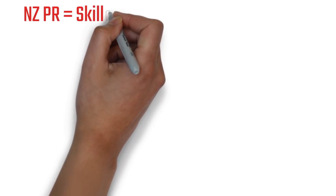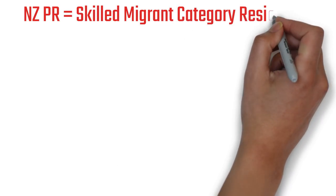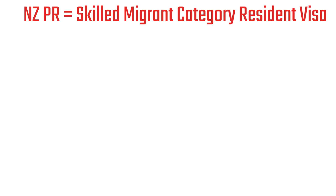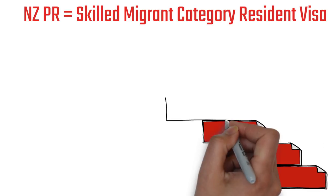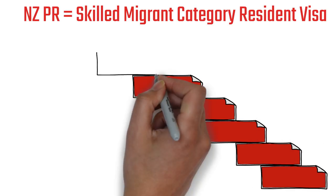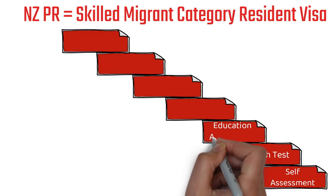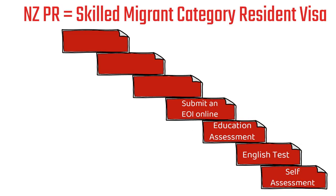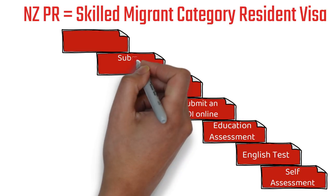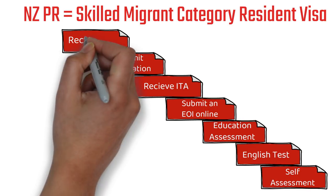New Zealand permanent residency is almost equivalent to the skilled migrant category resident visa — if you have that visa for two years, you can apply for the New Zealand PR. The steps are: first, self-assessment; second, English test; third, education assessment; fourth, submitting your EOI online; fifth, you'll receive your ITA; sixth, submit the application; and finally, you'll receive your visa.